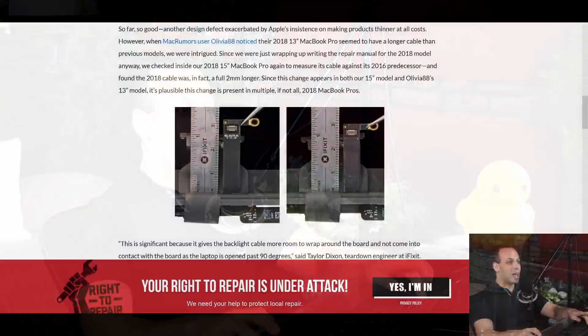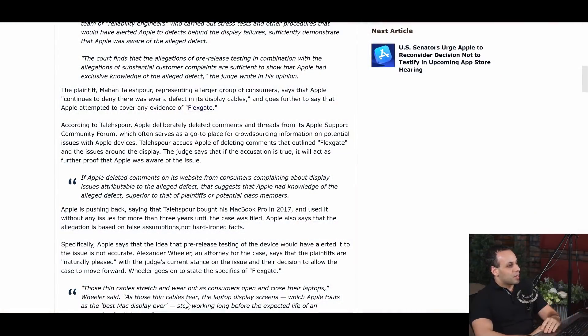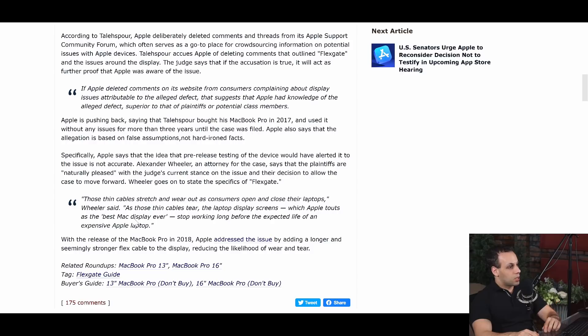When you look at a 2016-17 machine and the cable is shorter than in the 2018 model, that is a hard fact you can measure with a ruler. Attorney Alexander Wheeler says that plaintiffs are naturally pleased with the judge's current stance and the decision to allow the case to move forward. Wheeler goes on to state that the specifics of Flexgate — those thin cables — stretch and wear out as consumers open and close their laptops. As those cables tear, the display screen, which Apple touts as the best Mac display ever, stops working long before the expected life of an expensive Apple laptop. With the release of the 2018 MacBook Pro, Apple addressed the issue by adding a longer cable.